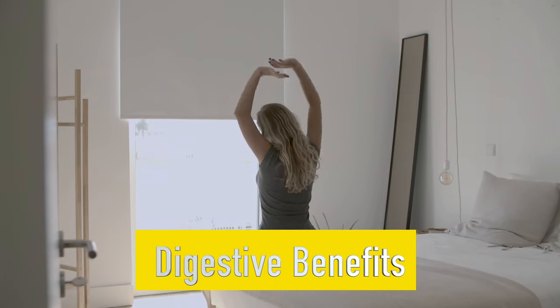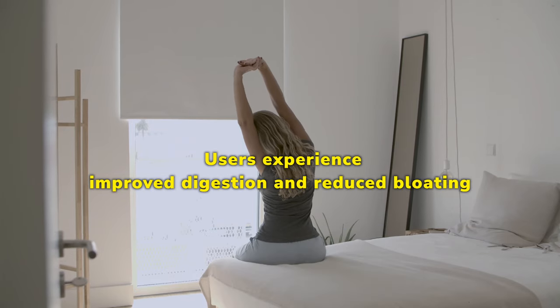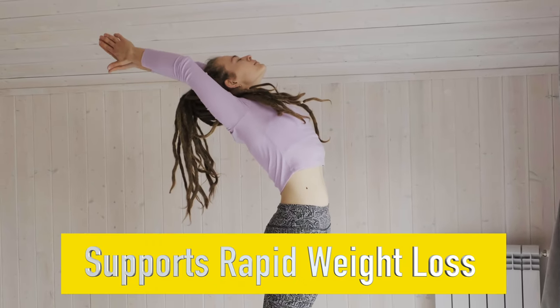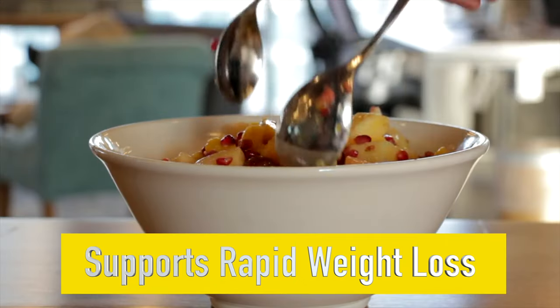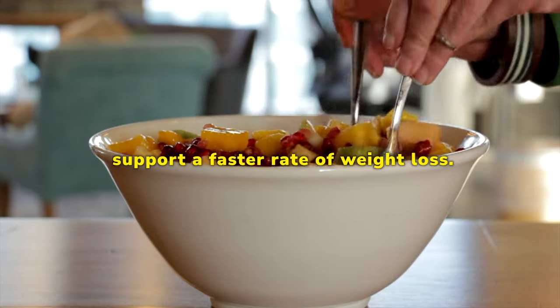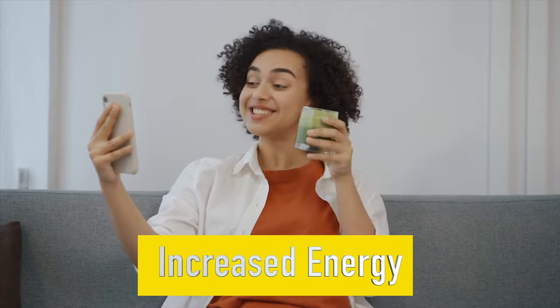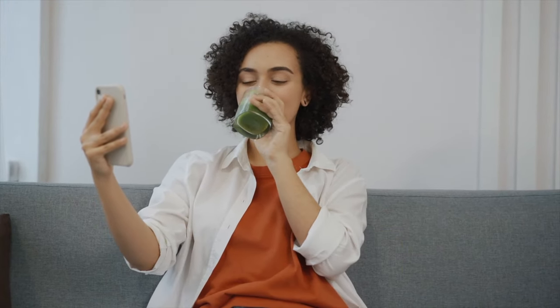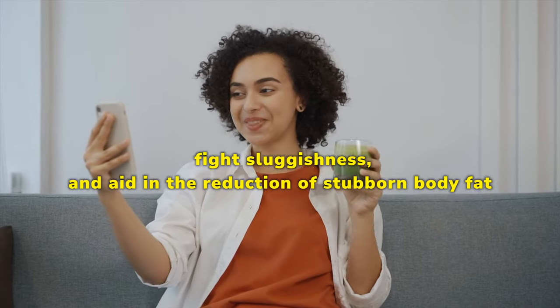Digestive Benefits — Users experience improved digestion and reduced bloating, contributing to a sense of comfort and well-being. Supports Rapid Weight Loss — When combined with a healthy diet and lifestyle, this supplementary powder is intended to support a faster rate of weight loss. Increased Energy — The additional ingredients boost energy levels, fight sluggishness, and aid in the reduction of stubborn body fat, promoting a more active lifestyle.